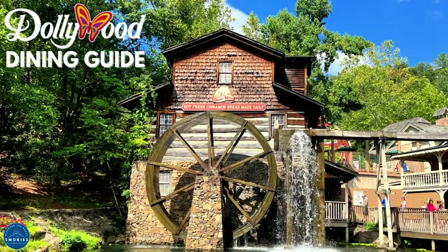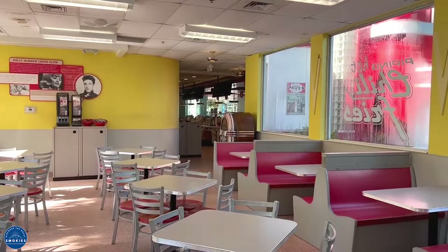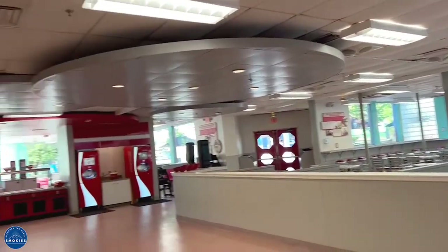We are sharing our favorite places to eat at Dollywood. Red's Drive-In is a great place to get a juicy burger and fries. It's located in the Jukebox Junction.